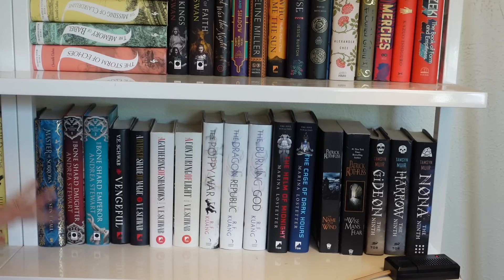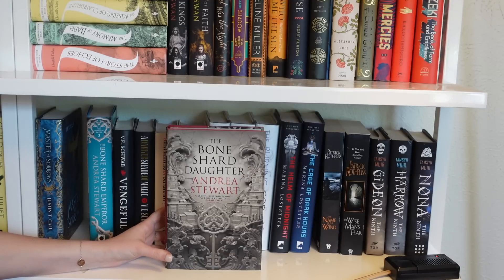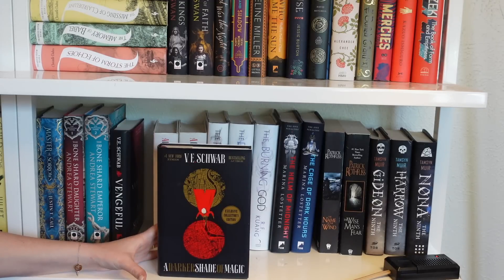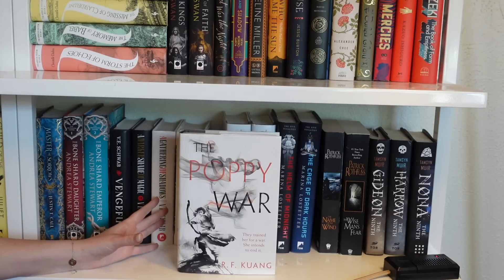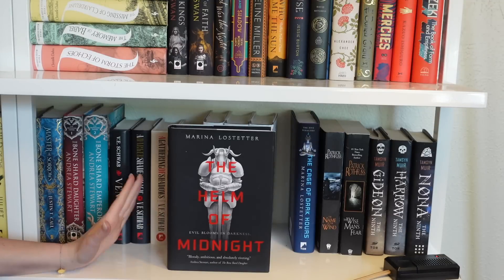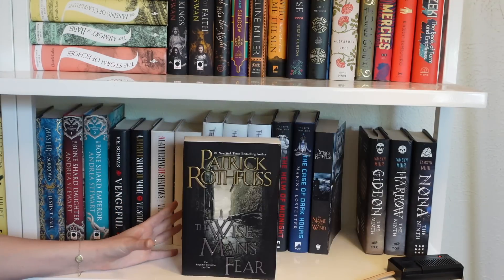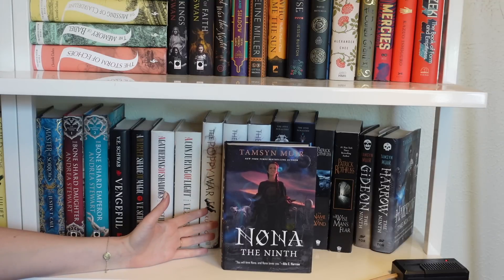Second-to-last shelf on Bookshelf Two. Starting with Master of Sorrows, The Bone Shard Daughter and The Bone Shard Emperor by Andrea Stewart. Then Vengeful by V.E. Schwab — I seem to have lost Vicious. Also the Shades of Magic trilogy: A Darker Shade of Magic, A Gathering of Shadows, and A Conjuring of Light. Then the Poppy War trilogy by R.F. Kuang: The Poppy War, The Dragon Republic, and The Burning God. The Helm of Midnight and The Cage of Dark Hours, The Name of the Wind and A Wise Man's Fear, and the Locked Tomb trilogy: Gideon the Ninth, Harrow the Ninth, Nona the Ninth.